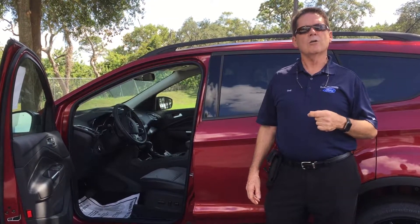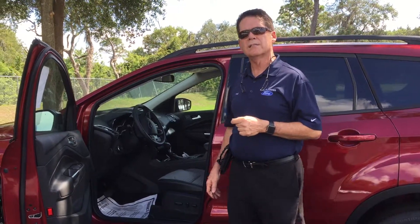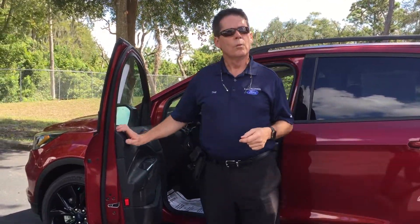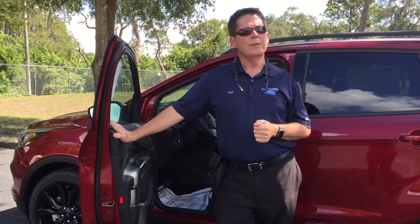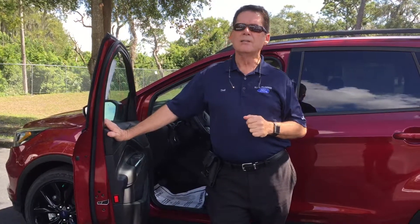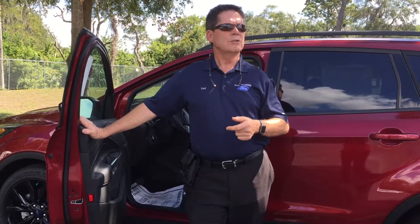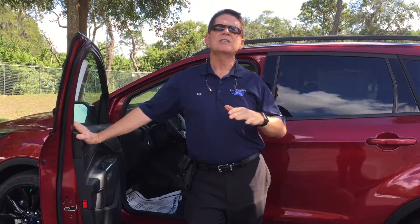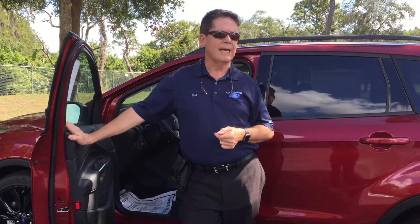Also available is auto start and stop technology — a great way to save some gas. When you pull up to a stoplight and put your foot on the brake, providing the engine has enough charge capacity on the battery, the engine will actually stop. The air conditioner will keep running, your radio will keep running. And then as soon as you take your foot off the brake, seamlessly the vehicle starts back up, saving you money on gas.